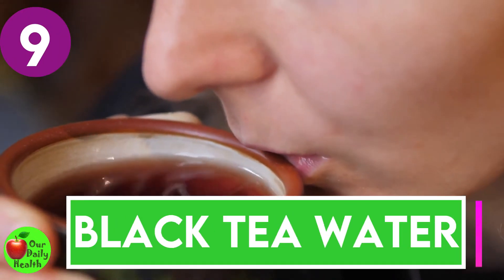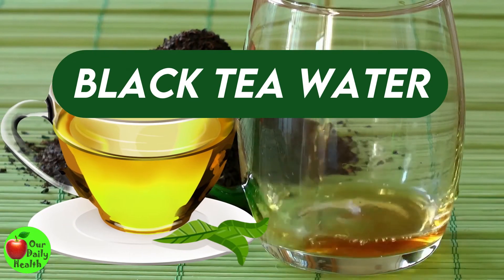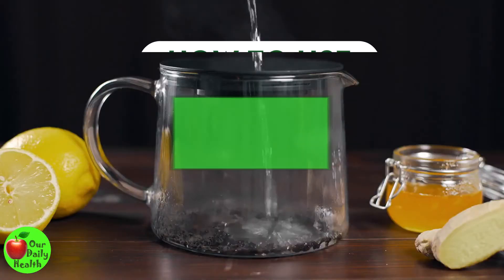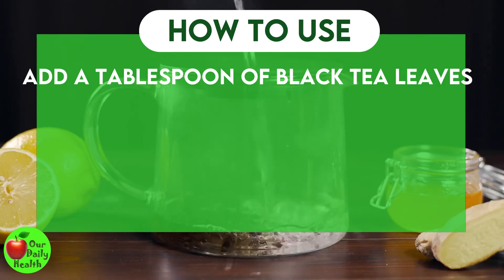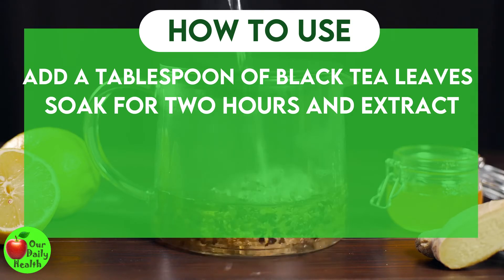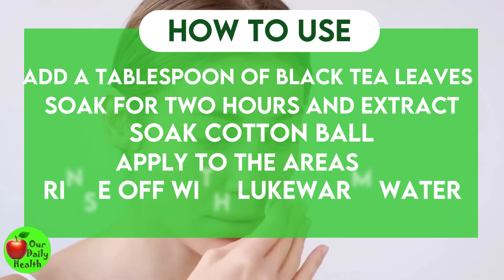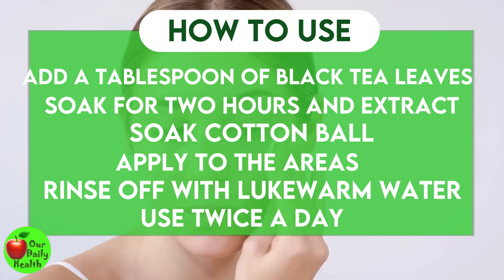Number 9: Black Tea Water. In one study in brown guinea pigs, black tea water was found to have skin lightening effects. You can also try this remedy to lighten dark spots and scars. How to use: In a cup of boiling distilled water, add a tablespoon of black tea leaves. Soak for two hours and strain to extract the tea. Soak a cotton ball into the tea and apply to areas of hyperpigmentation. Rinse off with lukewarm water. Use twice a day, six days a week for four weeks.